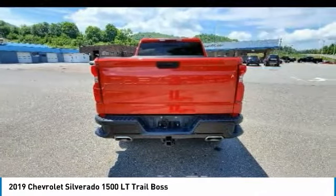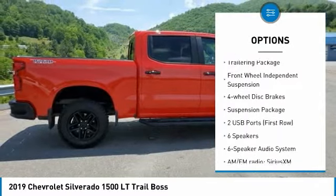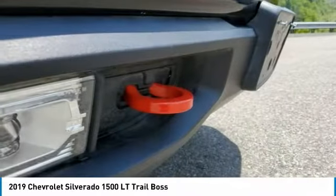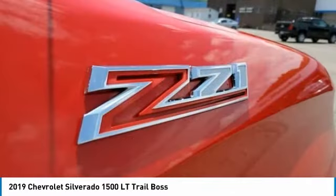Here are some of this vehicle's great options: hill descent control, electronic stability control, brake assist, traction control, rear step bumper, remote keyless entry, fog lights, trailering package, front wheel independent suspension, and four-wheel disc brakes. Your new ride is just a phone call away.